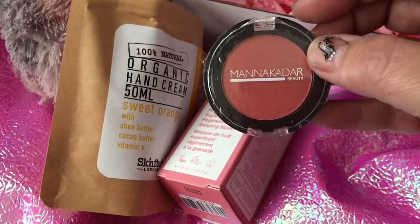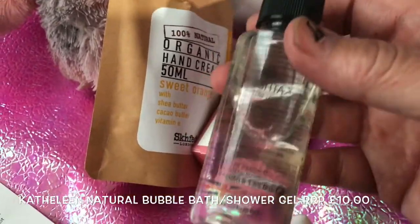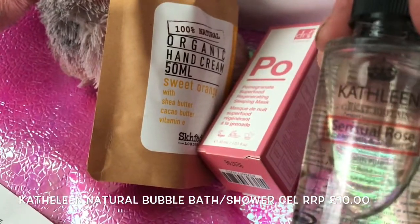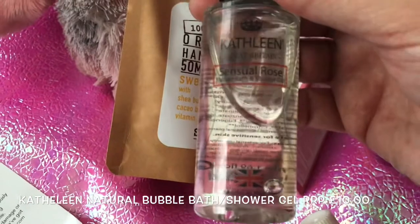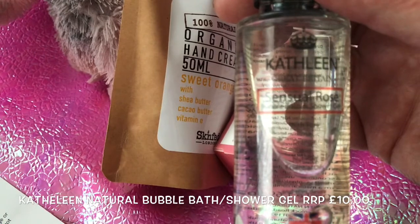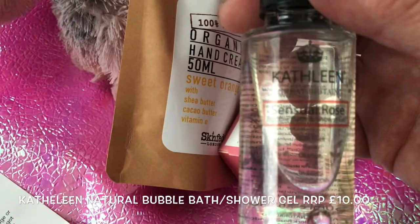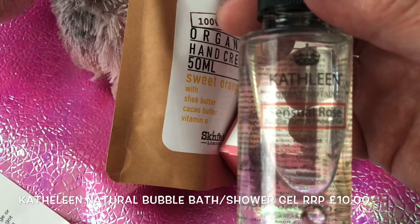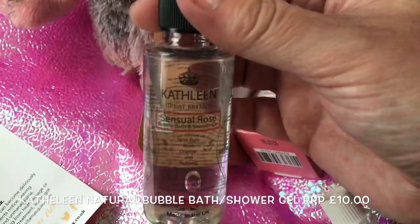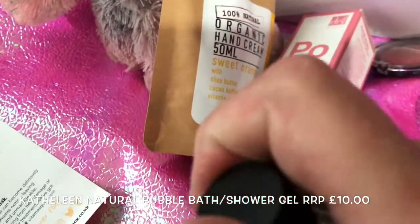The last item is a Kathleen's Natural bubble bath and shower gel in Essential Rose. It says: 'Envelope your skin with this heavenly scent, made with 100% natural ingredients and scented with pure essential oils.' It's a really nice smell and I'm definitely going to use it.